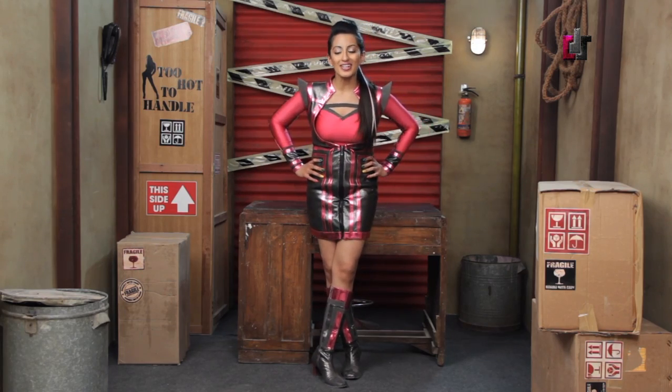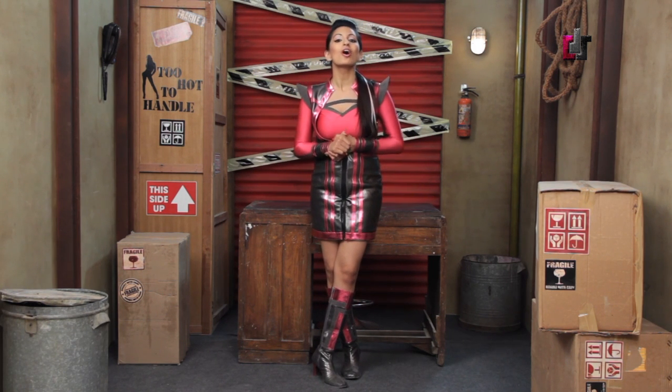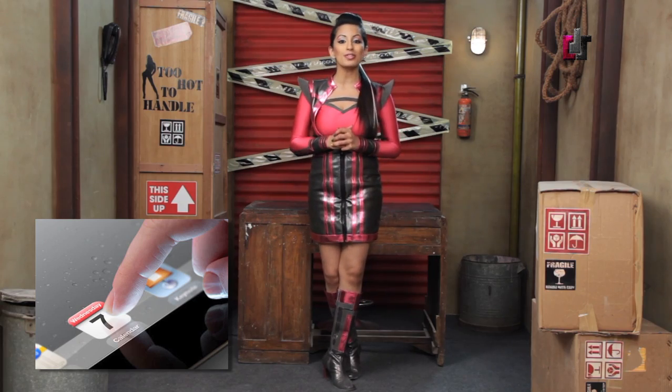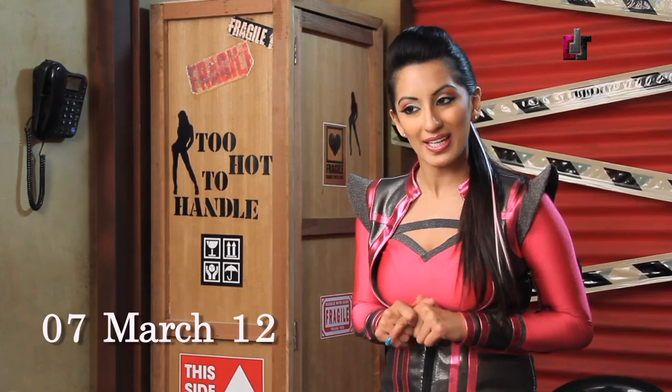Hey guys, this is TechDoll and I am super excited about the launch on March 7th of the iPad 3 at Apple's media event. I thought why not just kind of speculate about what they're going to throw into the iPad 3 that will make it even better than the last two editions. Apple created quite a buzz at the Mobile World Congress in Barcelona when it advertently sent out its March 7th invite.